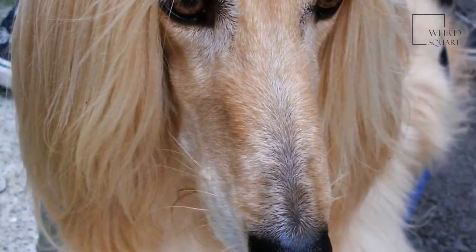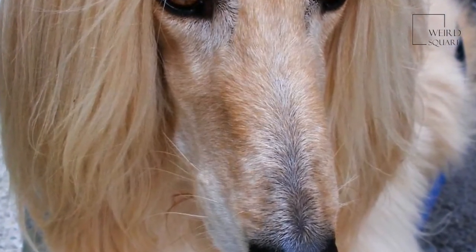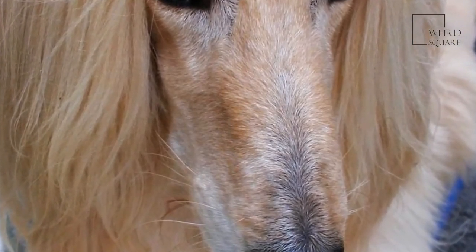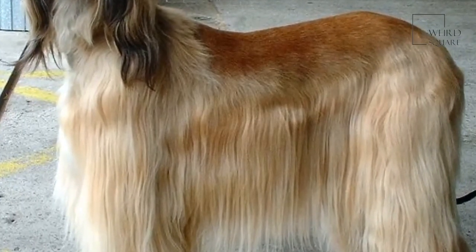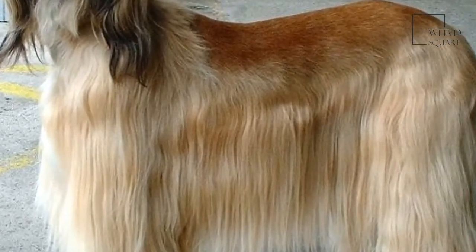The first domestic breeding of the modern-day Afghan hound was by an English officer stationed near Kabul, who later brought the Afghan hound to the UK in 1925. A year later, the Afghan hound was taken to America where its beauty and elegance made it one of the most prestigious breeds of domestic dog in the States.